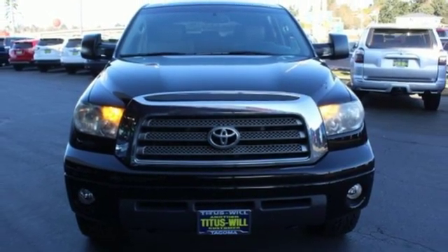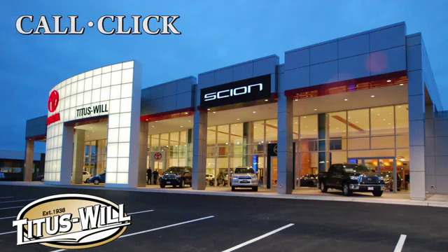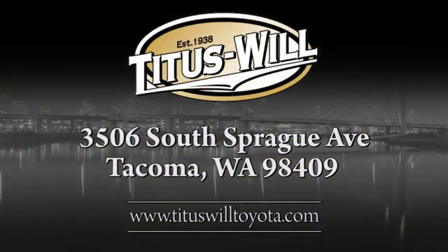Hurry in today for a test drive. Call, click, or stop into Titus Will Toyota. We're conveniently located at 3506 South Sprague Avenue in Tacoma, Washington.